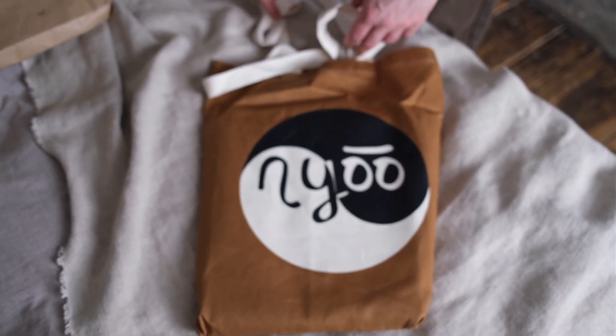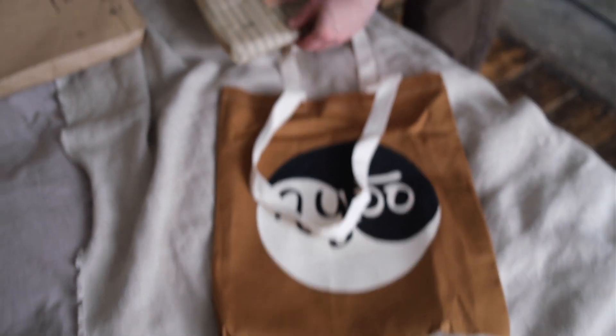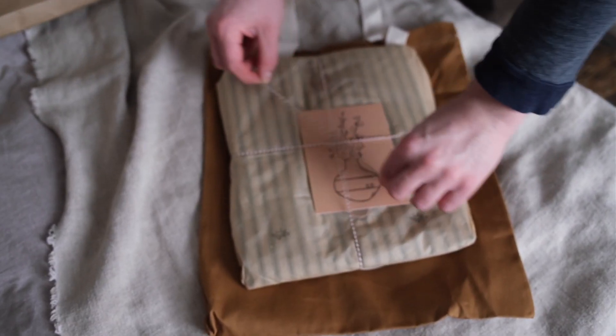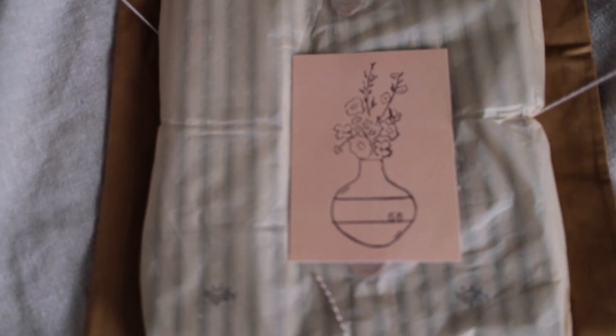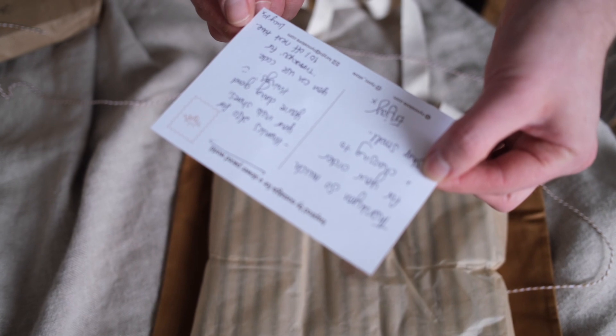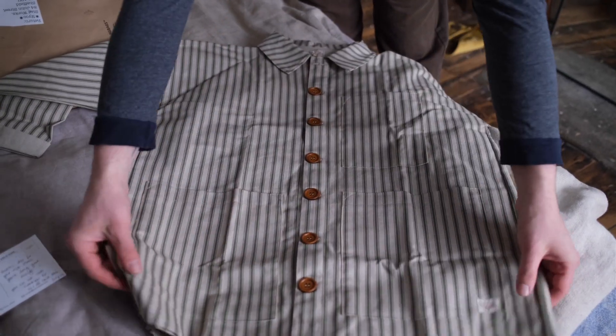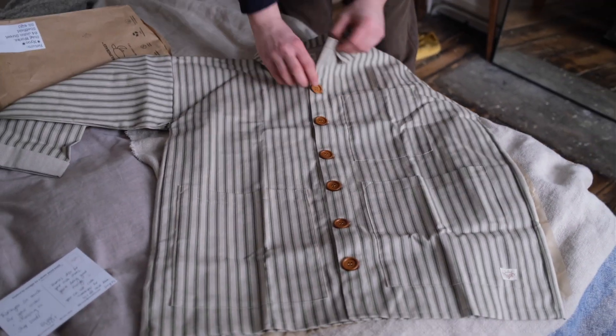I think this is my first unboxing video — it's like YouTube bingo! Those are nice buttons — chunky boys.